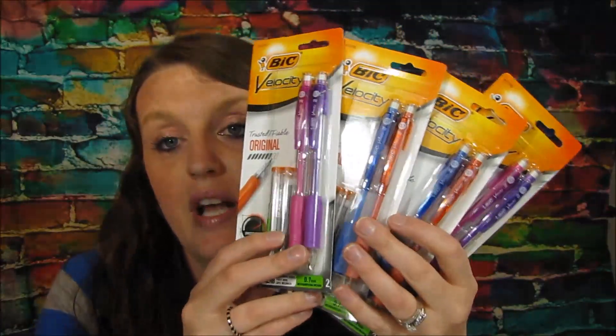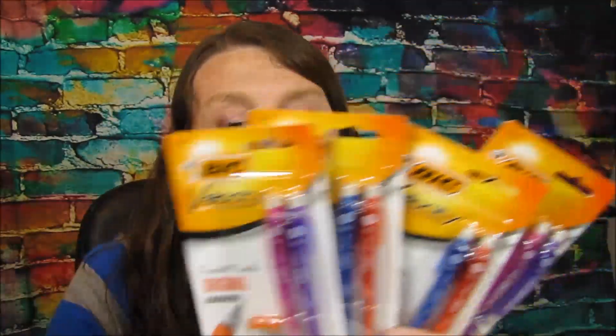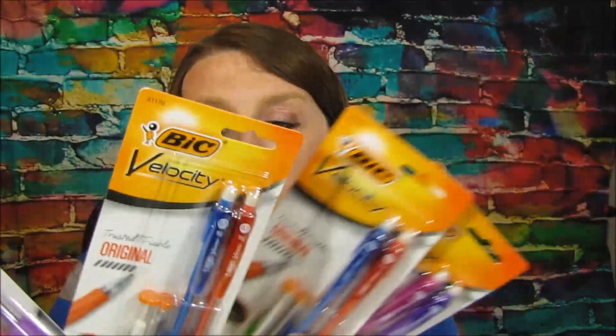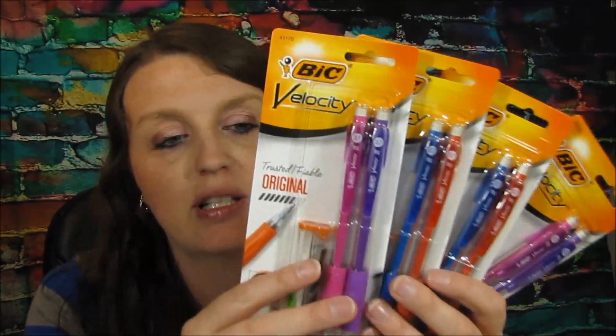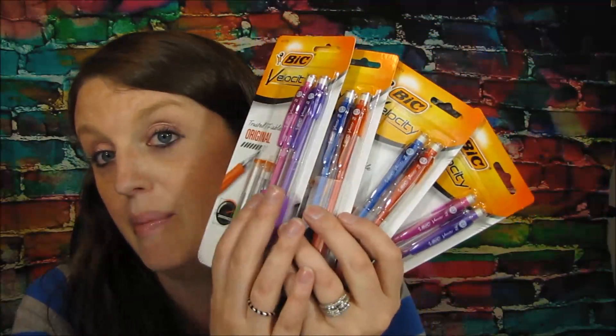If you guys have these velocity coupons, I would definitely use them up at Walgreens this week — when are you going to see velocity pencils for this price? These are just a dollar 29, and if you use that dollar 25 off coupon, you'd get each one for four cents a piece. That is an awesome deal. The store I went to on Sunday had them rung up completely wrong, which was their fault. Make sure you guys stock up on this deal if you can.